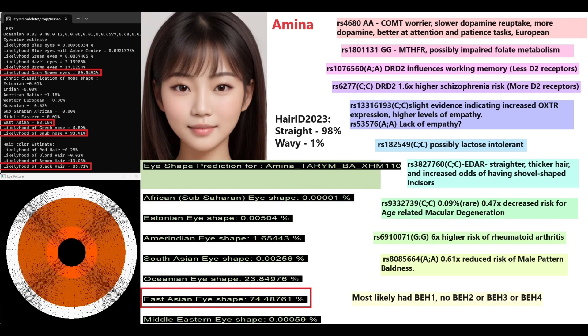She does not have the European lactose persistence mutation, which doesn't mean she was lactose intolerant — there are Arab and East Asian variants she may carry instead. For EDAR, she has two derived variants: definitely a very East Asian phenotype with thicker hair and increased odds of shovel-shaped incisors. She also has a very rare genotype (0.09% of people) causing decreased risk of age-related macular degeneration.